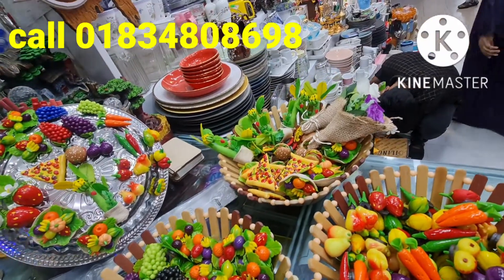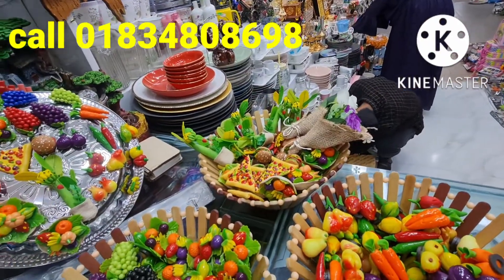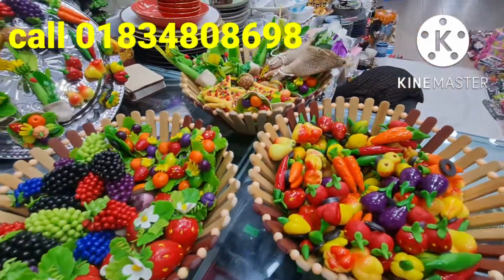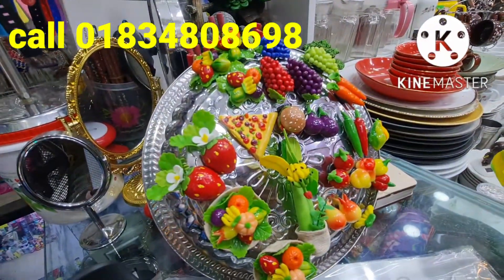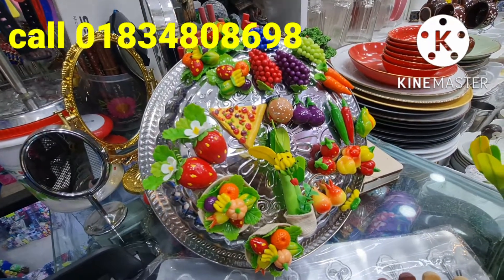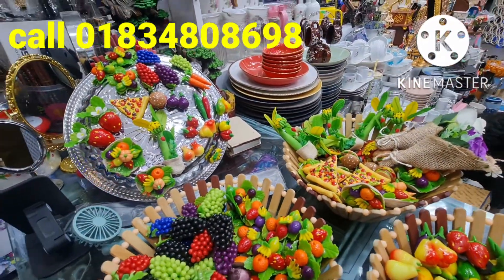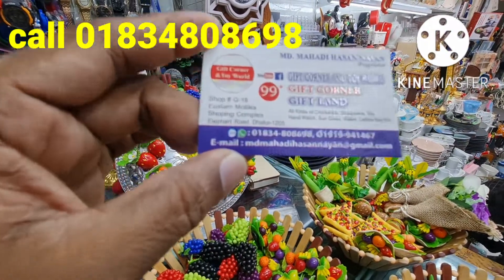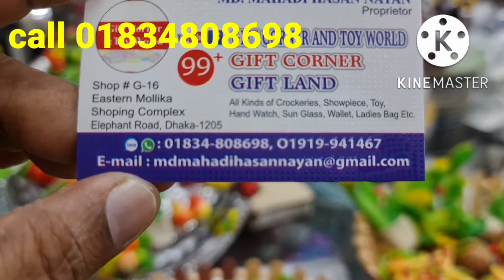Now we have already seen this freezer magnet. The freezer magnet is a very beautiful freezer magnet. Dockan No. G-Solo, Estran Mollika Shopping Complex, Elephant Road, Dhaka. Our phone number is 01834-808698.